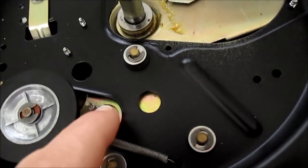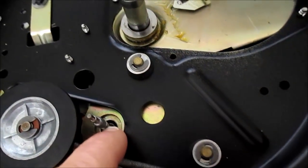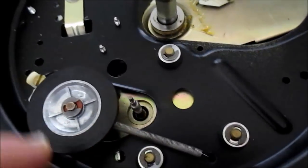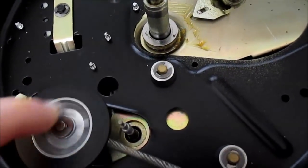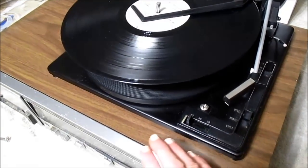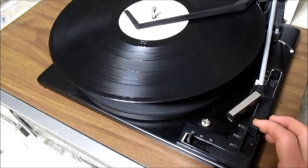I also cleaned the cap stand here, oiled the motor — it really needed cleaned — and cleaned up the idler wheel. It's all back together again. While I had it apart, I cleaned up the top of the stereo and turntable.